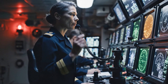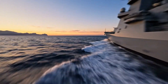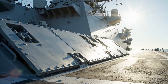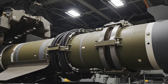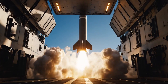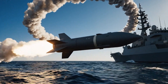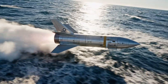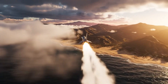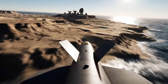Determine launch site coordinates. Prepare Tomahawk counter-strike package. Survival is paramount, but retaliation ensures deterrence. The ship now prepares to leverage its precision strike capability. Flying just 50 to 100 meters above the terrain, utilizing advanced GPS and TERCOM navigation — its mission: precise neutralization of the enemy radar and launch sites.